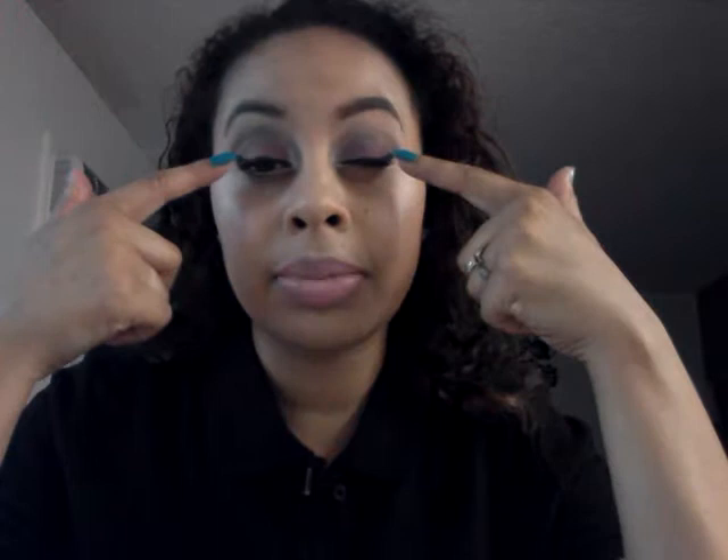Hi guys, it's me, Alina. This video is actually my review on the Black Radiance bronzers that were sent to me about over a week and a half ago. Just to get started right now, if you're wondering what's on my eyes, I actually did use the Black Radiance bronzer in Blackberry.